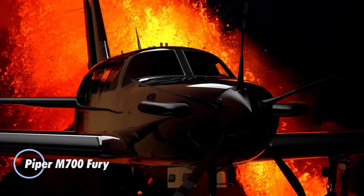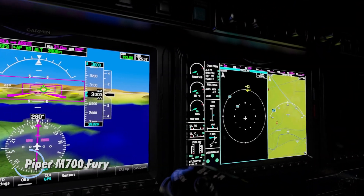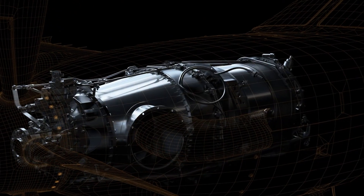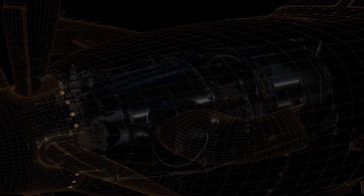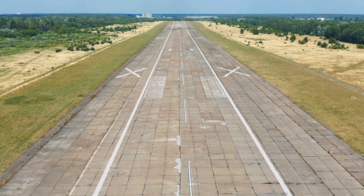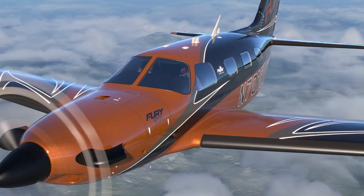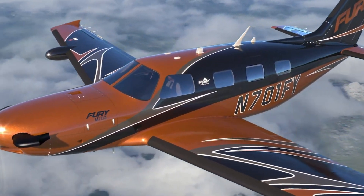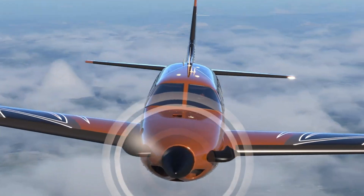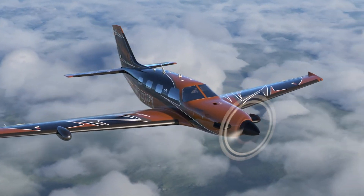The Piper M700 Fury is a high-performance turboprop aircraft built for speed and efficiency. Equipped with a 700-horsepower Pratt & Whitney PT6A-52 engine, it can reach speeds of 301 knots and has a range of 1,149 nautical miles. With advanced Garmin G3000 avionics, the Fury offers enhanced navigation and safety, including the innovative Halo safety system with Garmin Autoland, allowing for autonomous landings in emergencies. Designed for both business and leisure travel, the M700 Fury combines power with practicality.